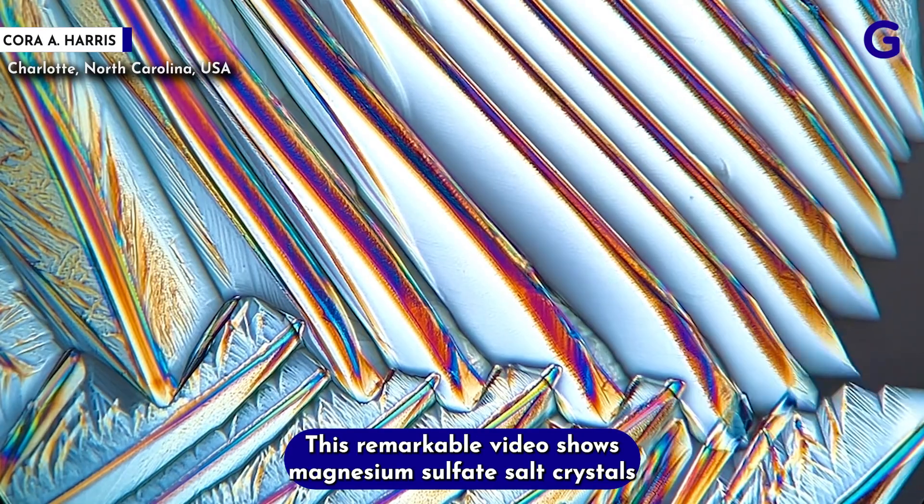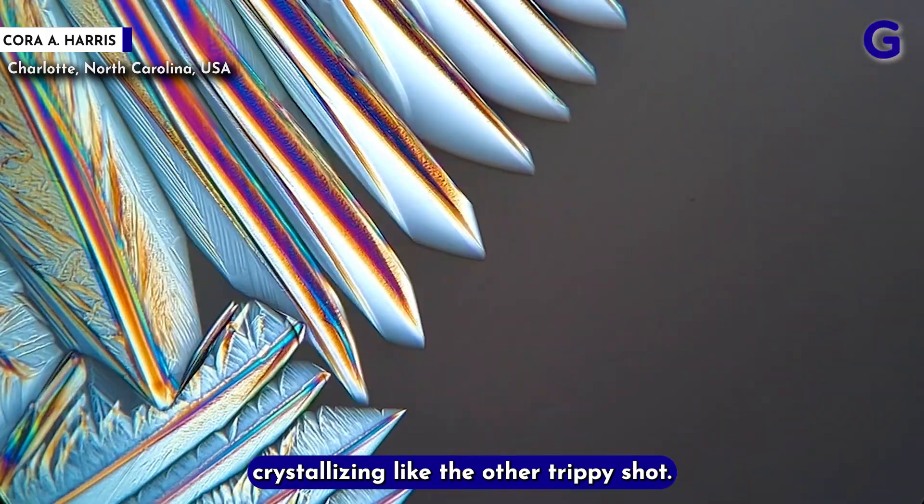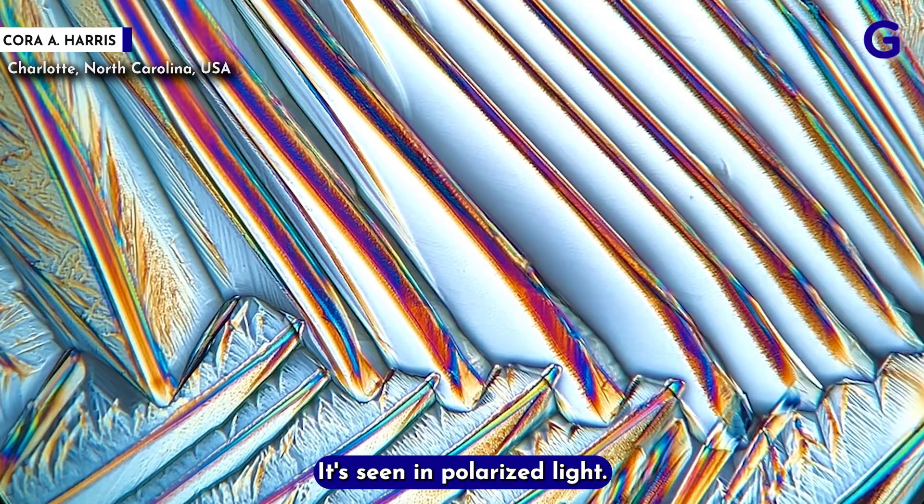This remarkable video shows magnesium sulfate salt crystals crystallizing. Like the other trippy shot, it's seen in polarized light.